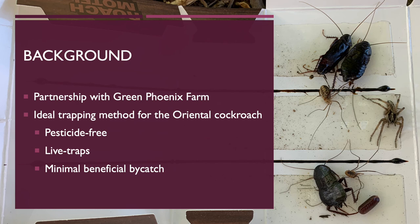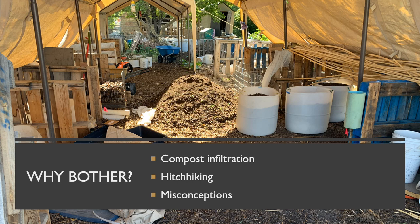Green Phoenix Farm follows organic standards, which includes abstaining from the use of pesticides. For reasons I will introduce later, they also wanted the cockroaches caught alive. Many standard traps are harmful to beneficial species as they focus on extermination instead of live trapping. The sticky trap pictured here demonstrates how these traps kill beneficial species as well as the cockroaches they attract. This is called bycatch, which refers to the trapping of any unwanted organisms. While you may not want spiders in your home, they provide beneficial ecosystem services such as predation of farm pests and are very important in this setting.